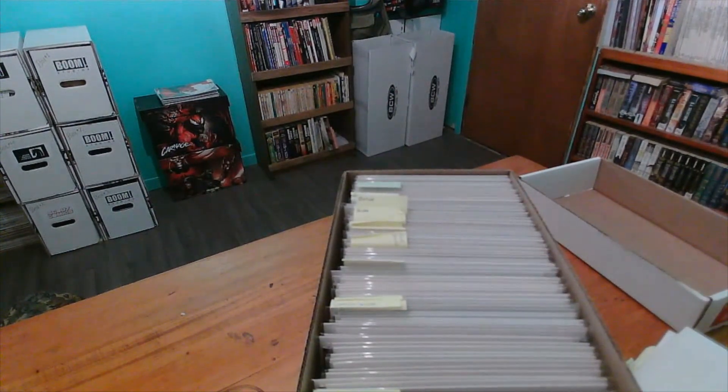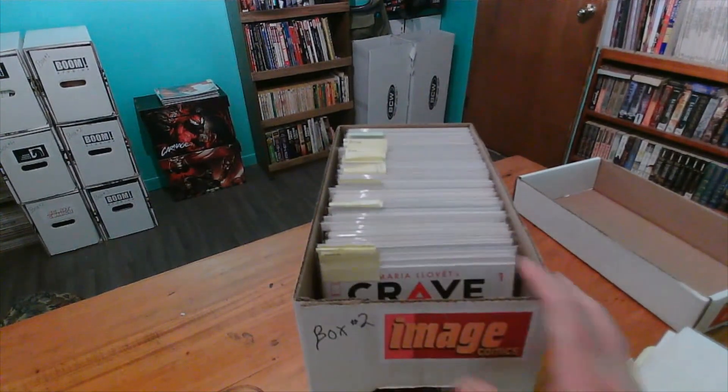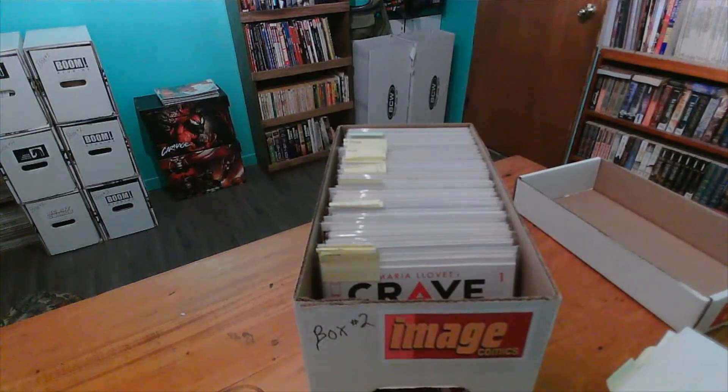So there's quite a bit of good stuff in my Image box two. We're starting to make some progress getting into some really cool books now. That is Image box number two. So that means I'll go to Marvel two, and then I think Independent or Boom or something, and then DC — I'm just kind of rotating around. But we'll see you guys on the next one. I hope you guys enjoyed. Take care.